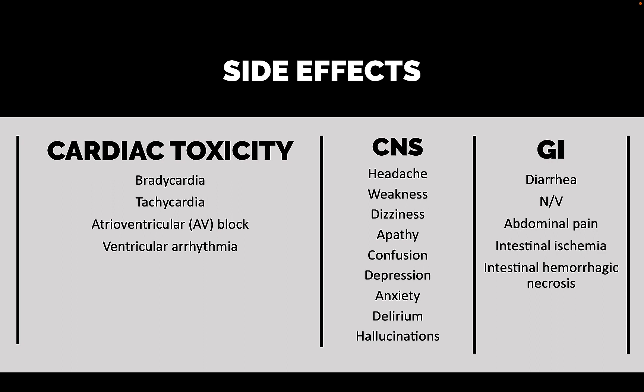Moving on — central nervous system toxicity. Side effects include headache, weakness, dizziness, apathy, confusion, depression, anxiety, delirium, and hallucinations — once again, roughly in order of frequency. So headache occurs relatively commonly, while hallucinations are relatively rare, fortunately.